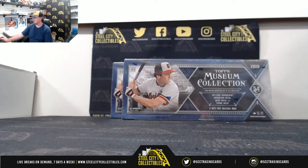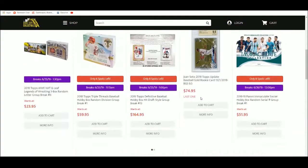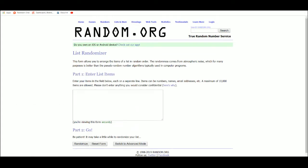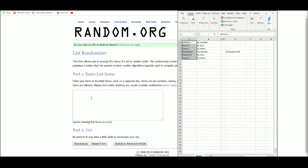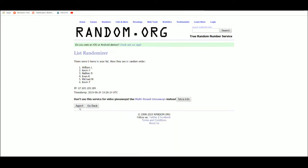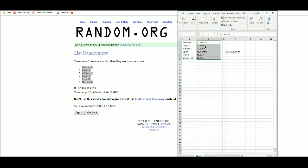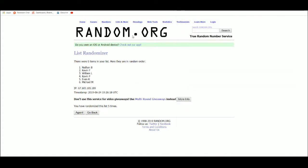Alright everybody, our next break here is our 2019 Topps Museum Collection Baseball Dual Box Random Division Break Number 3. We've got 6 spots in this break. Buyers show their spot, we're going to randomize those spots 5 times, we're going to randomize the divisions of Major League Baseball 5 times, and pair the two lists up so that every buyer gets a division in the break. Let's go ahead over to random.org. We've got our list of 6 names, Nathan B up top, Michael M at the bottom. We've got the AL Central, AL East, AL West, NL Central, NL East, and NL West — those are our divisions.